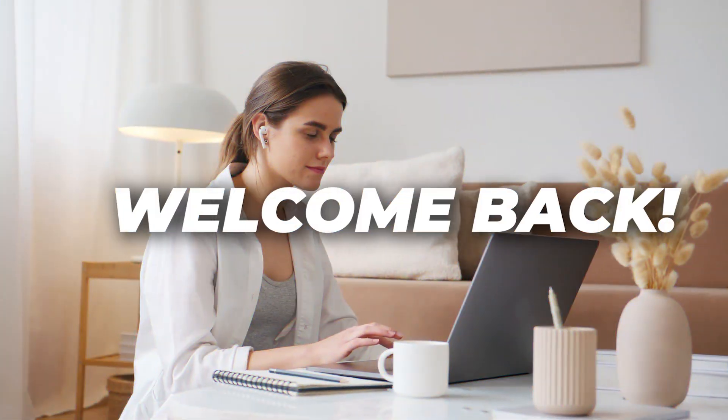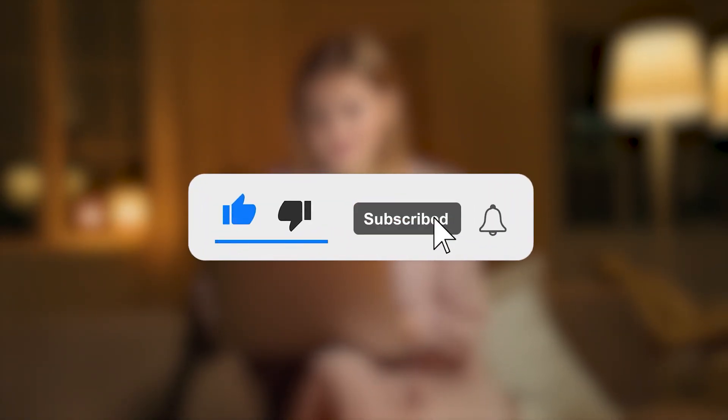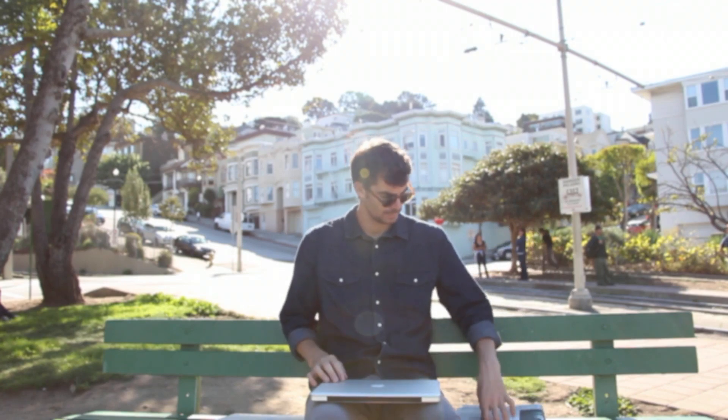Before moving ahead, welcome back and thanks for tuning in to Guru99. We're back with another interesting video, so please subscribe to the channel and hit the bell icon to get notified of every new upload. Without further ado, let's get started with our main topic.